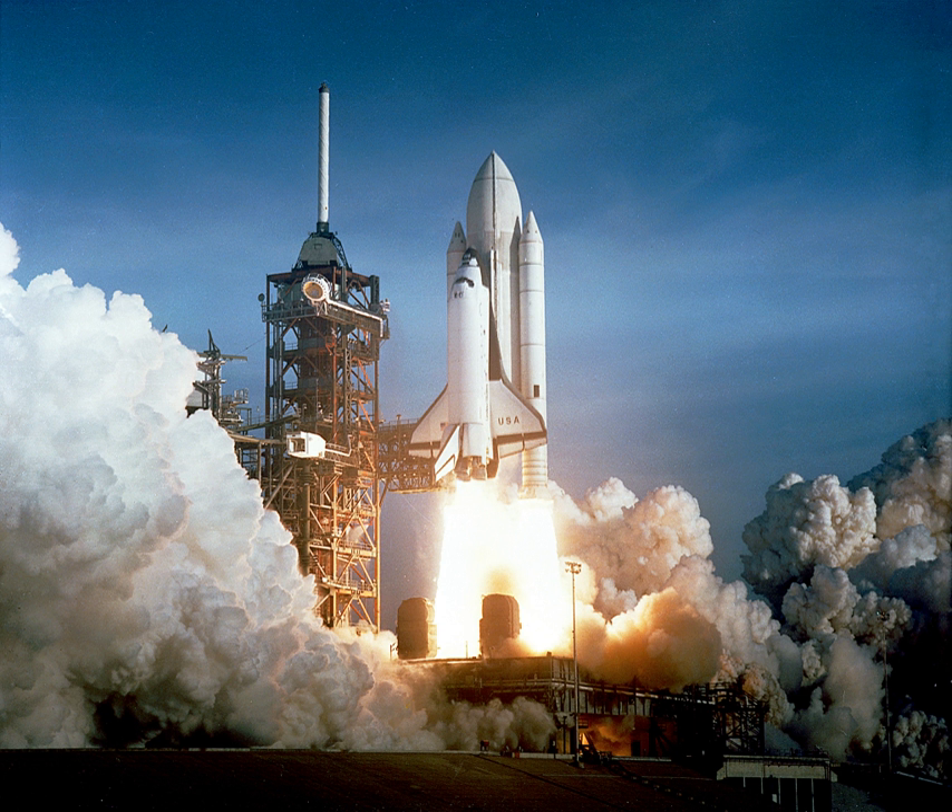Solids are, however, frequently used as strap-on boosters to increase payload capacity or as spin-stabilized add-on upper stages when higher than normal velocities are required. Solid rockets are also used as light launch vehicles for low Earth orbit payloads under 2 tons, or escape payloads up to 500 kg.